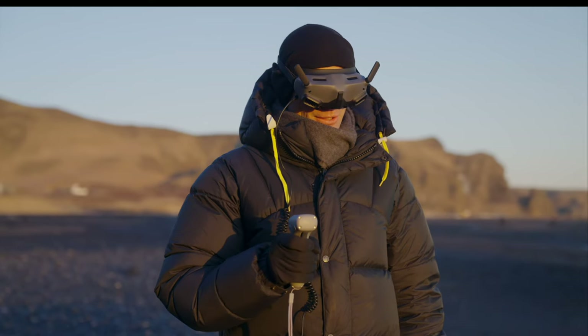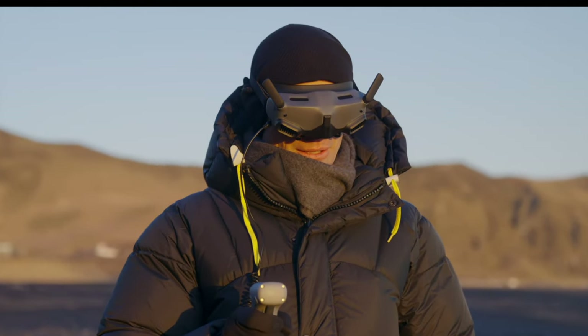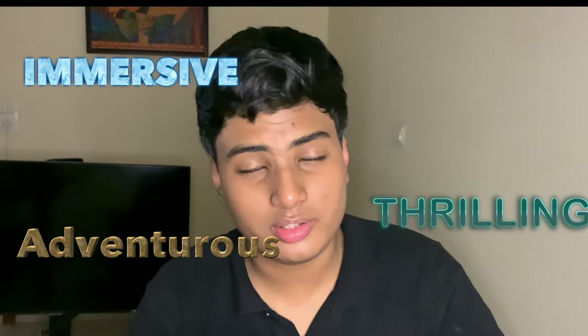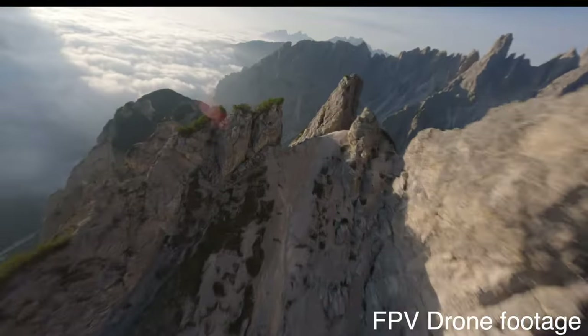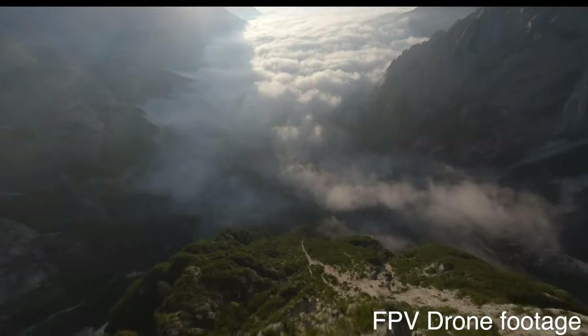The full form of FPV is first-person view. You fly these drones mainly by wearing an FPV headset like the DJI Goggles 2, and it gives you a very adventurous, thrilling, and immersive flight experience. You can capture shots from a completely different perspective, and many times it feels like you're flying yourself.